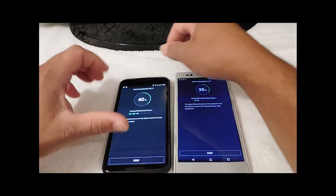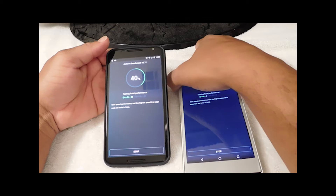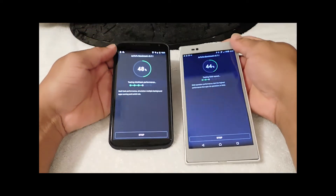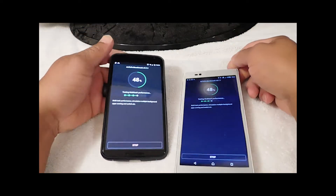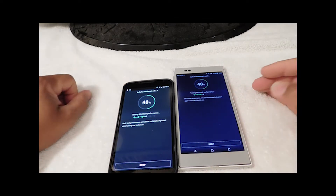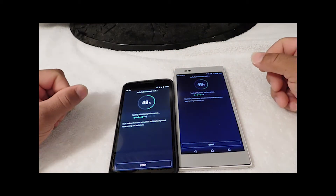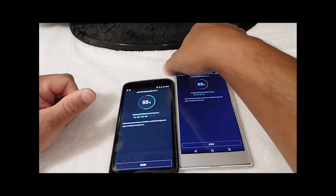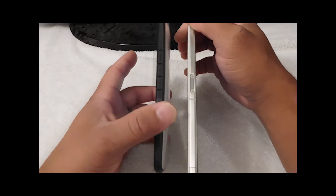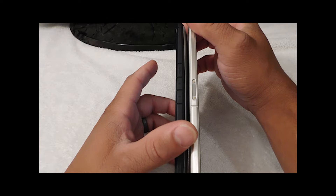Both of them are running about neck and neck. While that's running, let's look at the size comparison — a six-inch phone versus a six-point-four-four-inch phone. As you can see, the Sony Z-Ultra is way bigger than the Nexus 6. Looking at the sides, the Sony Z-Ultra is slimmer than the Nexus 6.